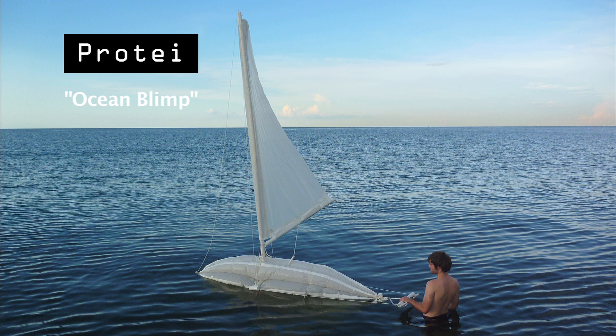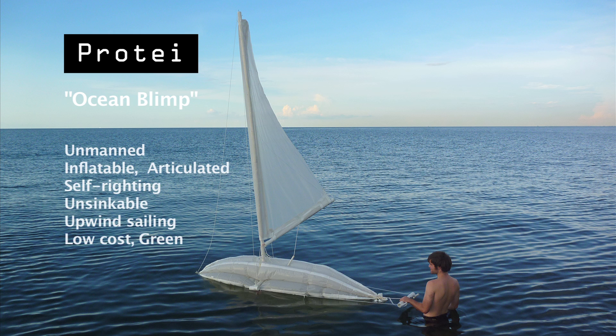The tail or payload could be almost anything, but for oil recovery, Protei presents numerous advantages. Unmanned, it does the work by itself — collecting oil and returning to land without exposing human health to toxics. Inflatable and articulated, it is light, powerful, and collision safe. Self-righting and unsinkable, it is hurricane-ready with great autonomy. Sailing upwind, it can pull a long, heavy payload upwind and intercept oil.